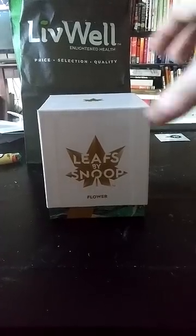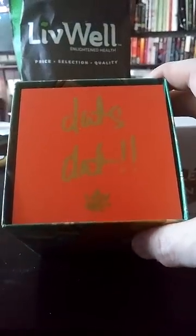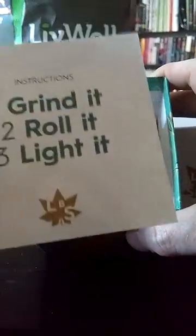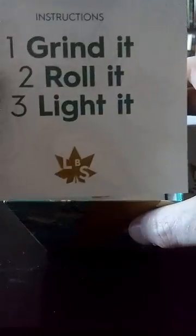So let me open this guy up for ya. Once you open it, it comes with this rad little note. On the other side it says instructions: grind it, roll it, light it. Pretty self explanatory.